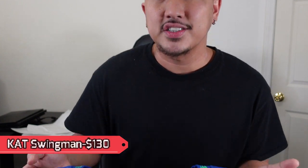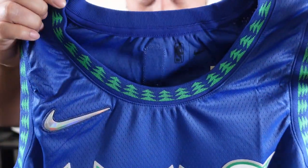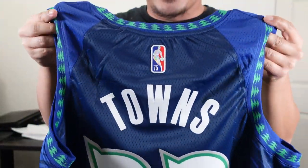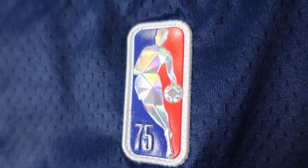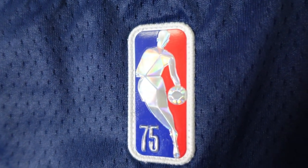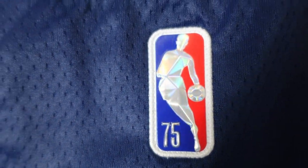Here's the first look — you've got a blue colorway, the Nike swoosh, the old trees up top, 'Wolves' on the front, and Karl-Anthony Towns on the back. Taking a closer look, first up is the 75th anniversary Jerry West logo — it's the plastic material, stitched down, looks beautiful in the light, with the '75' to commemorate the NBA's 75th anniversary.